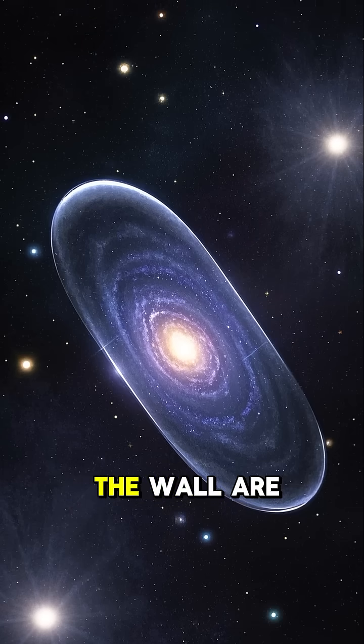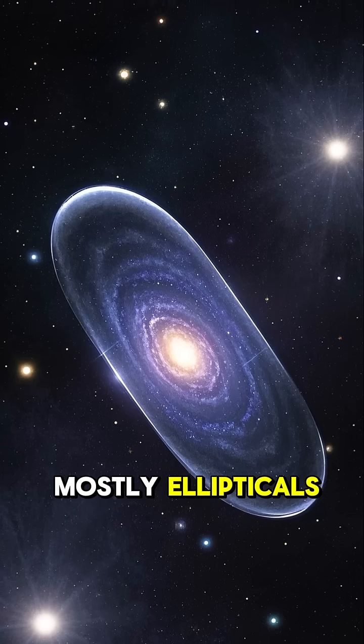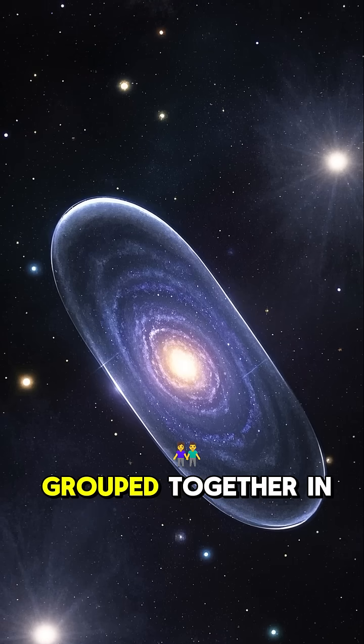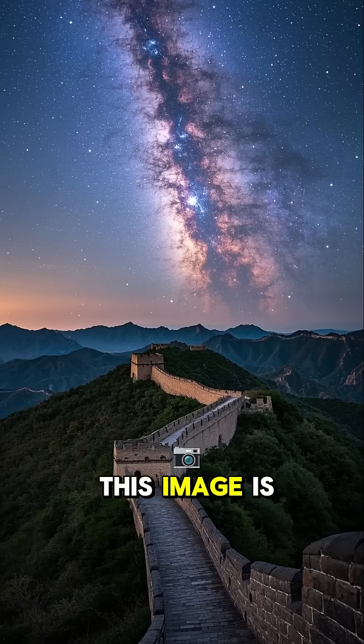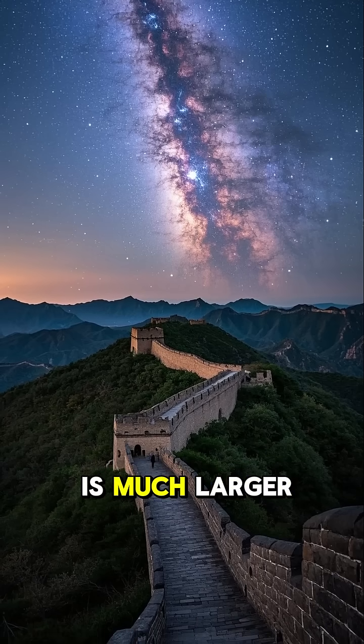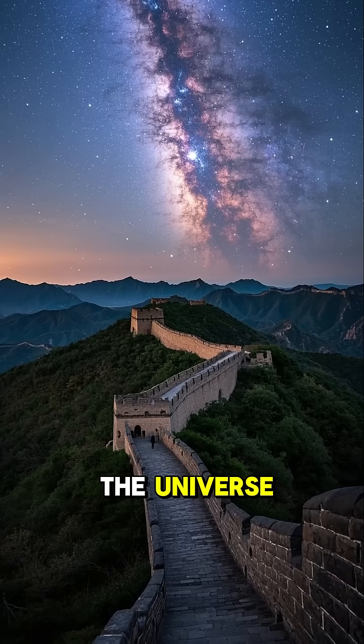The galaxies within the wall are mostly ellipticals, which are large and smooth and flat, and they're all grouped together in a thin sheet. This image is just a small part of the entire wall. The actual structure is much larger, and it's one of the largest known features in the universe.